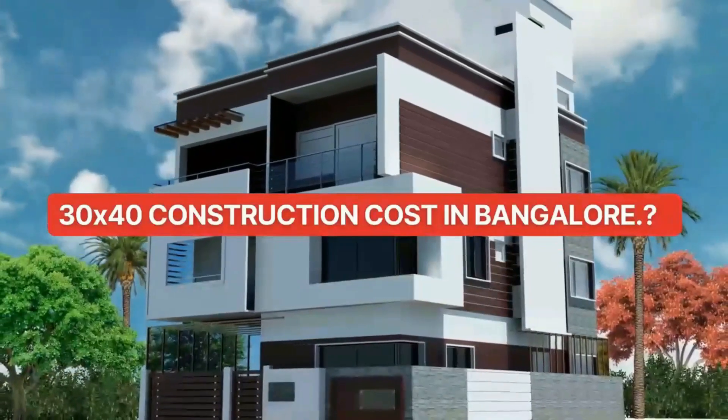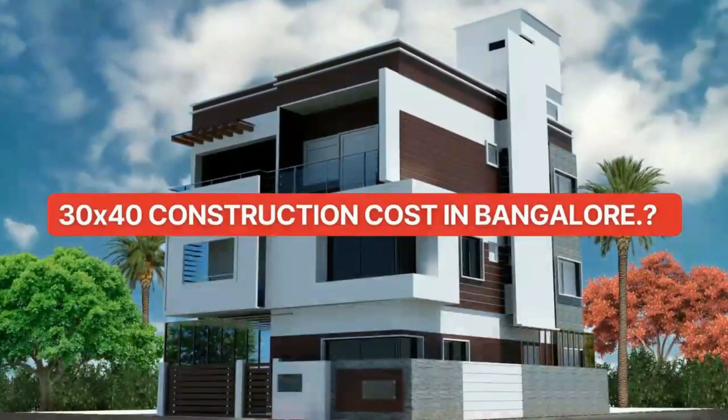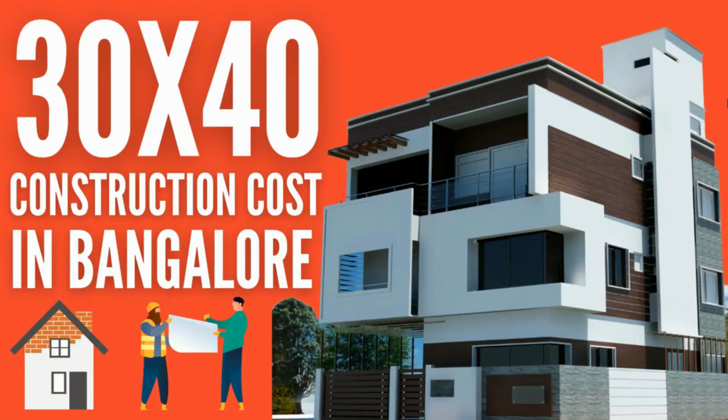Hi, welcome to architects4design.com. In this video we shall discuss in detail about building a house on a 30x40 site. If you are planning to buy a 30x40 site or already have a 30x40 site in Bangalore and planning to start house construction on it, then this video would be informative.